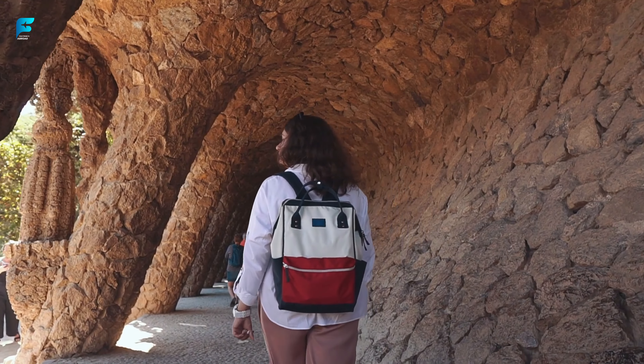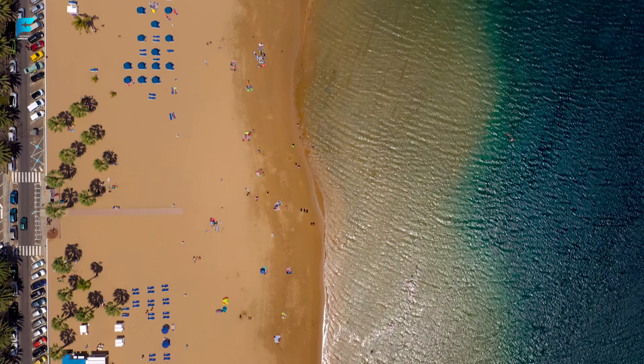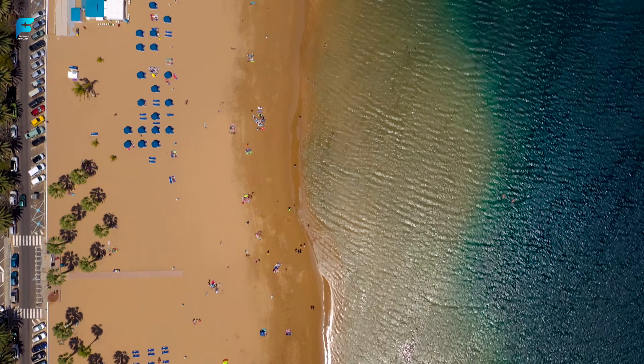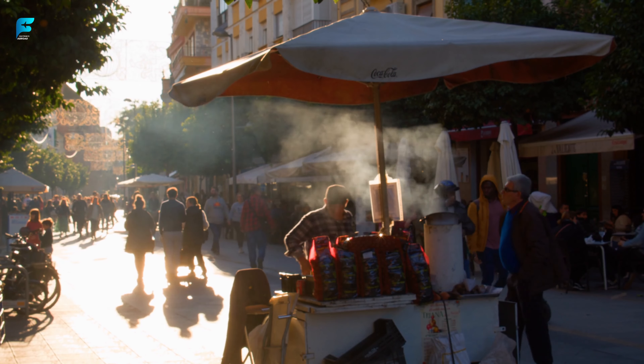Spain is a country with a rich history and culture. From the bustling cities to the serene beaches, Spain has something to offer everyone. If you're planning a trip to Spain, be sure to check out our top things to do.